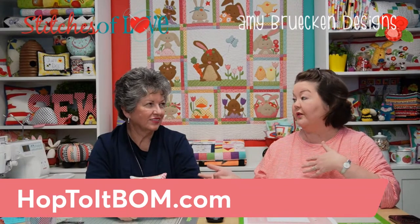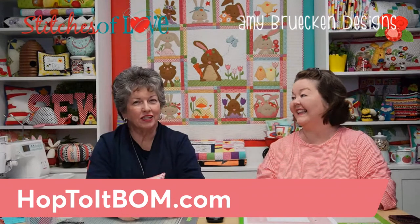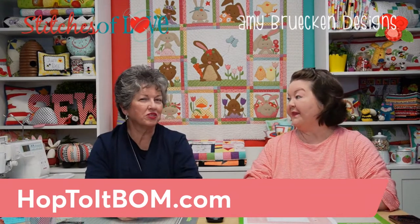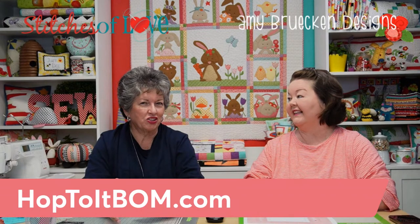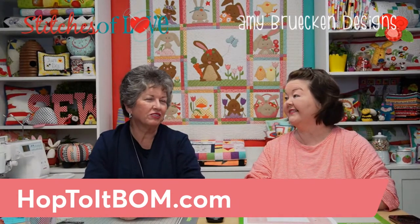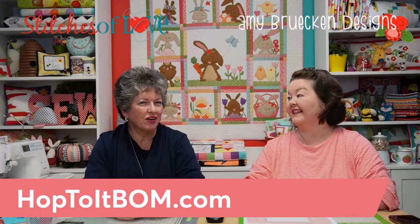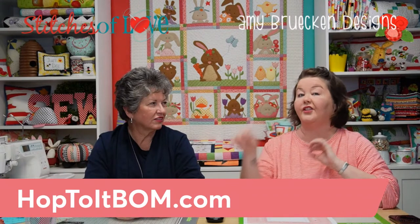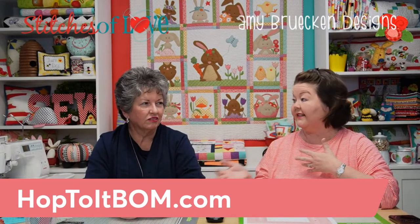Julie collaborated with Amy Brucken on this quilt. She called Amy and asked, 'Can we have some bunnies?' Amy said sure and drew some bunnies. As you'll see on the quilt, there are also some cute chicks — and you can't just have one thing, you have to have everything she draws. It's very fun for springtime, and it does make you think of Easter too. The bunnies all have cute little personalities. Amy shares line art — sketches in black and white — and Julie translates that into fabric appliqué.